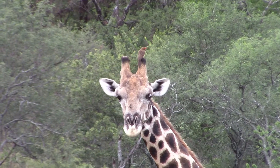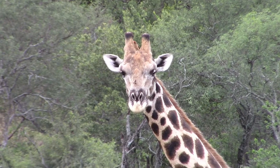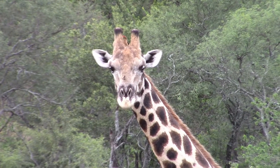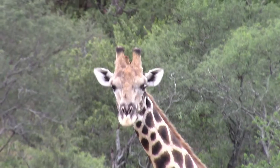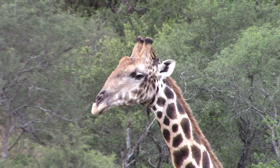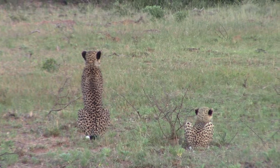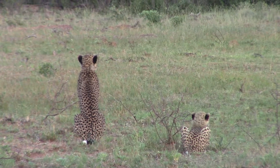This oxpecker prominently perched at the top of the giraffe's skull there, with its zygodactylous foot structure — two toes forward and two toes back, exactly like a woodpecker. This ensures great grip on the mammals that they pick their ticks and parasites off.